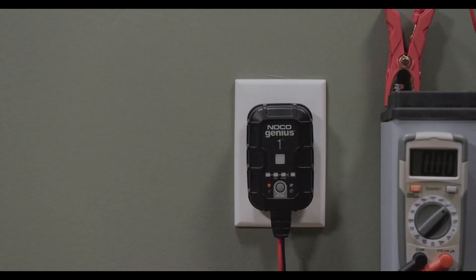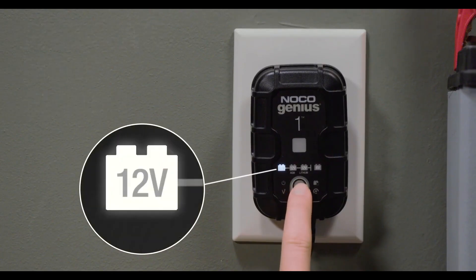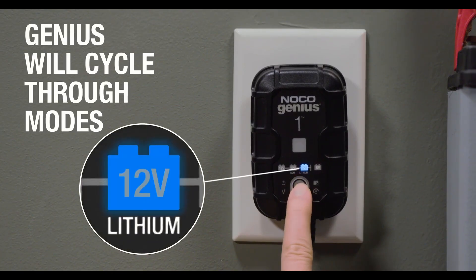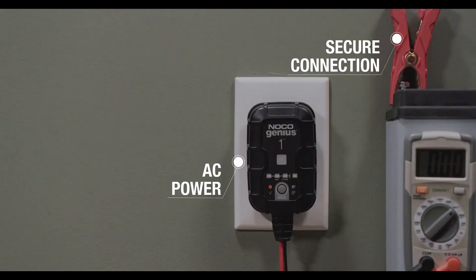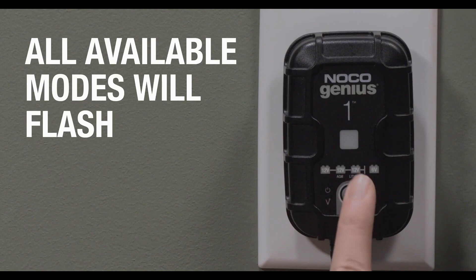This gadget acts as a trickle charger and works for both 6 and 12-volt situations. It works with lithium-ion batteries, flooded batteries, gel, AGM, and maintenance-free needs. You'll love that the integrated thermal sensor can detect ambient temperature, altering the charge as needed.